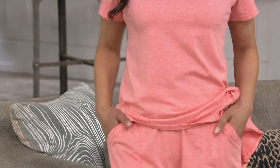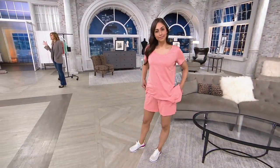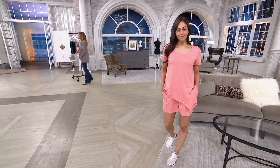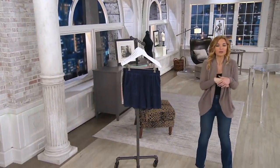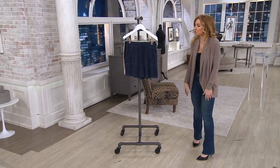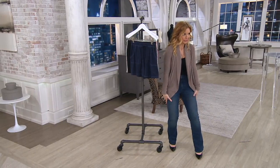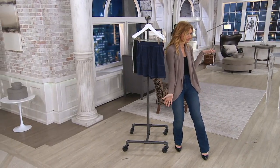I do yoga almost every single day, but I usually do it in a studio. Well, the studios are closed, so a lot of my favorite instructors are doing them on Instagram Live and Facebook and Zoom, and then sometimes I just design my own practices too. I don't have to wear the long yoga leggings when I'm just doing them at home. I did it in shorts this morning.